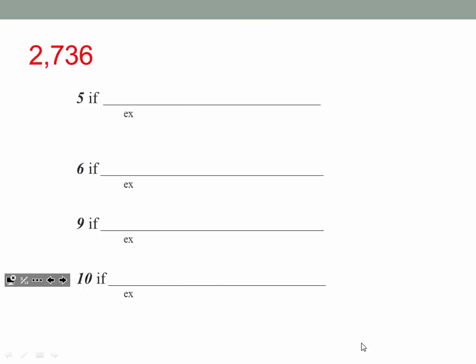Does 5 go into 2,736? This should be a simple one. The ones digit needs to be a 5 or a 0 for 5 to go into something. Is the ones digit a 5 or a 0? No, it's not — it's a 6. So the answer here is no.